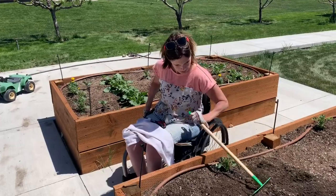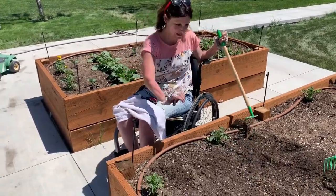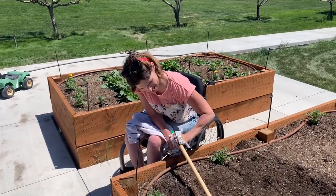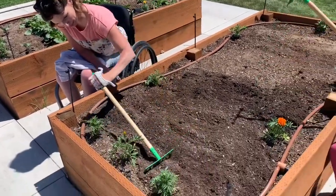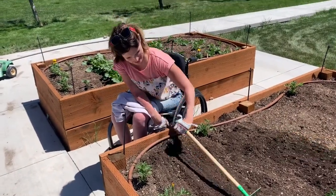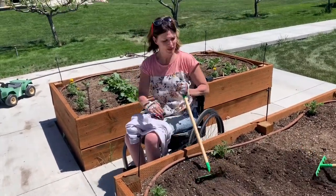So we're just raking up this part of the bed so it's nice and even with this child's rake that is perfect for me. "You said that." I did say that, didn't I? Well, it's as true now as it was before.